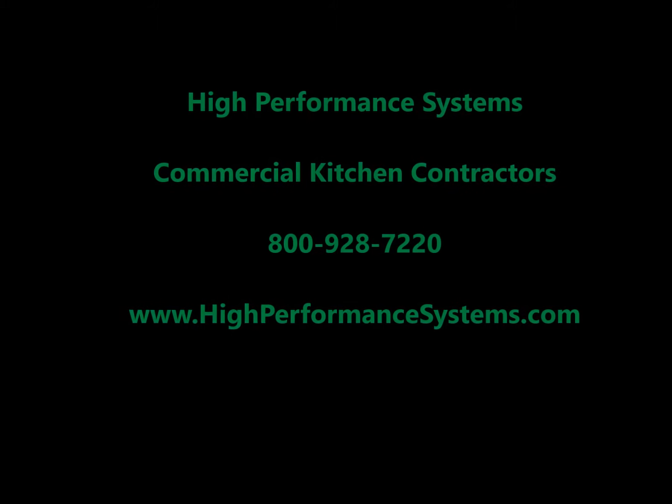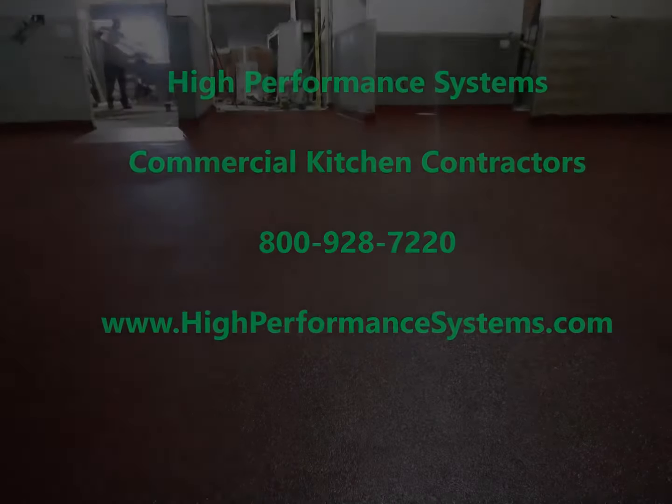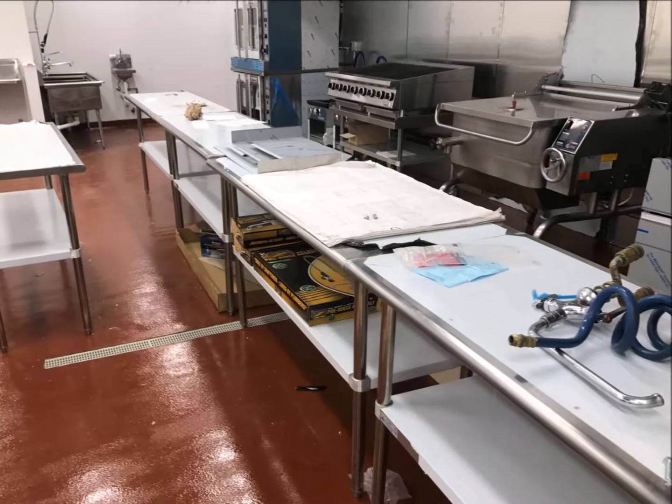If you're in need of new commercial kitchen floors, then resinous flooring is the way to go. At High Performance, we specialize in a type of resinous flooring known as urethane cement. Urethane cement provides cost-efficient, long-lasting, professional results when properly installed.